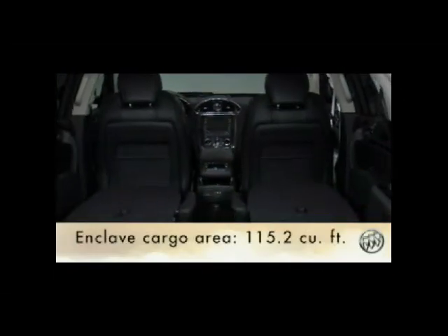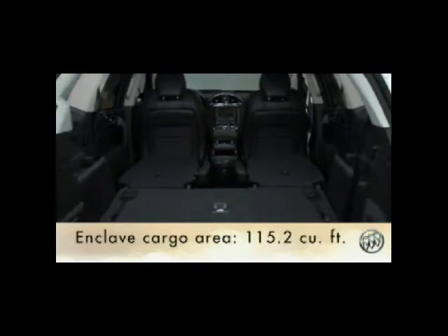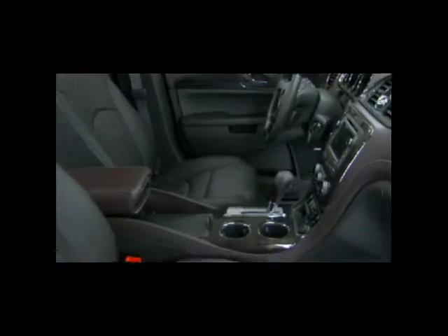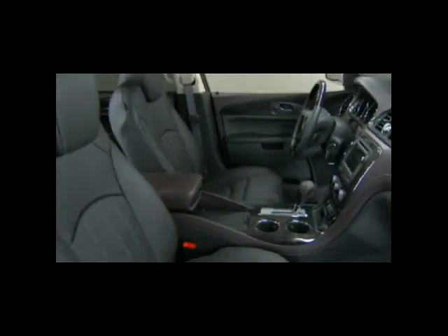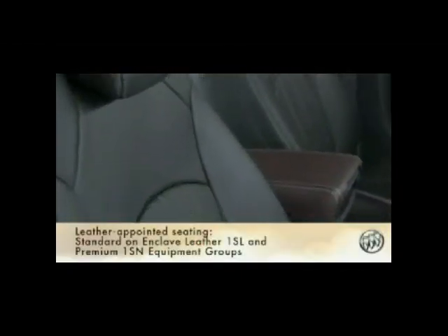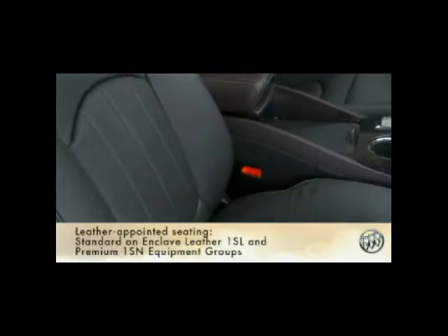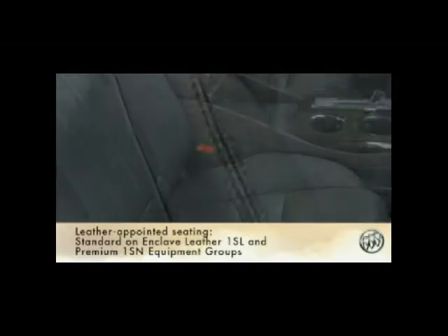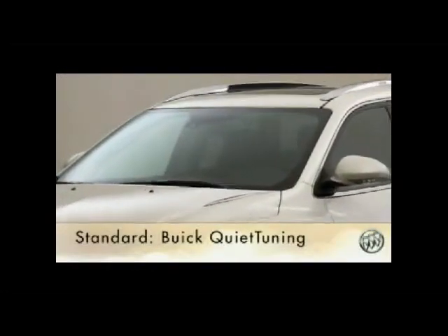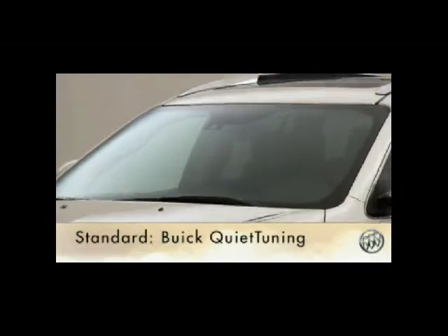Enclave's second and third rows also fold flat, transforming to a huge, flexible 115.2 cubic foot cargo area. Completing Enclave's luxurious interior are comfort and quiet features. Leather-appointed seats, perforated for breathing and sound deadening, are available for the first and second rows and feature French seam stitching. Enclave's quiet-tuned, library-quiet interior provides a hushed cabin.